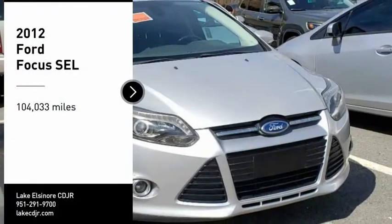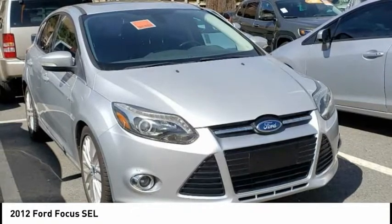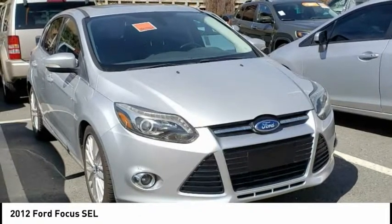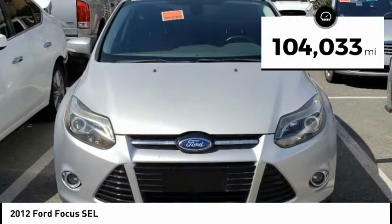Take a ride in the 2012 Focus. Focus has more cool tech, more of what you're looking for from any point of view — more than meets the eye. This vehicle has less than 105,000 miles.